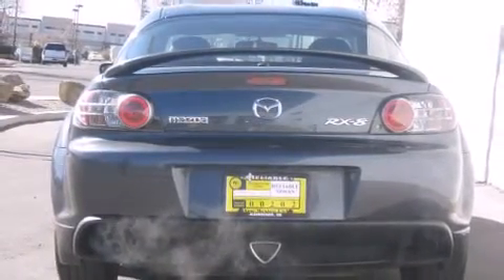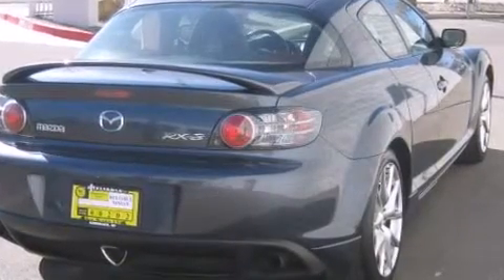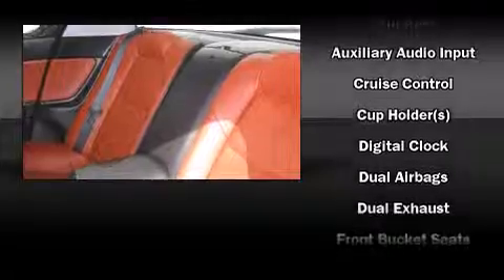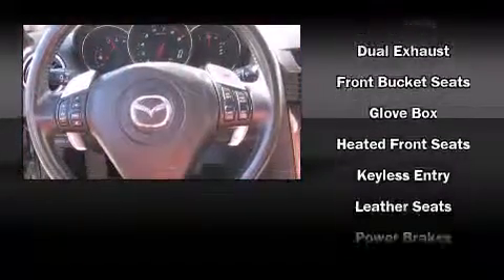Mazda infused the interior with top shelf amenities, such as variably intermittent wipers, an outside temperature display, and more. Audio features include a CD player with AM-FM radio, steering wheel mounted audio controls, and six speakers providing excellent sound throughout the cabin.